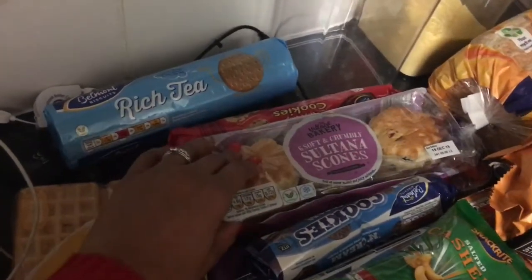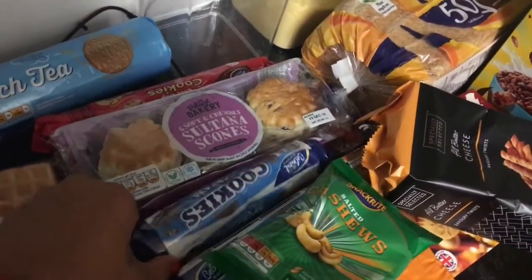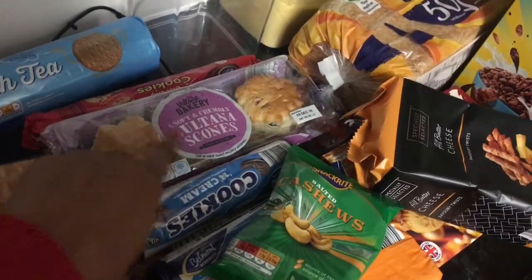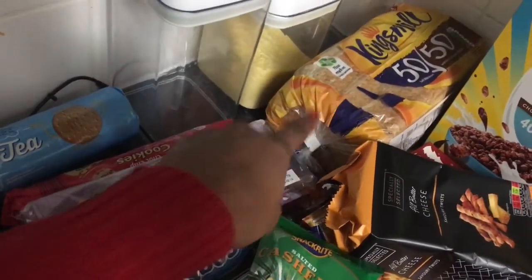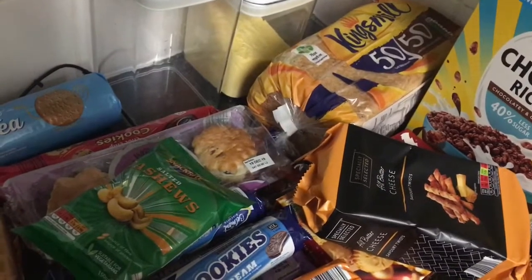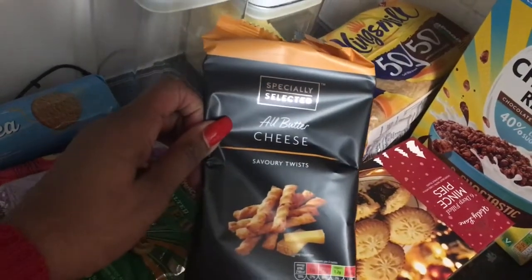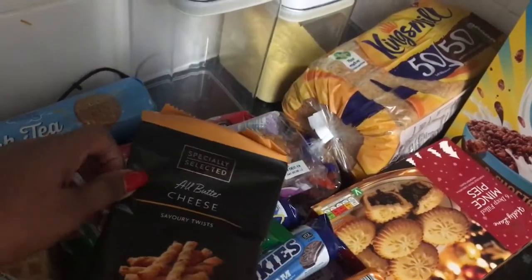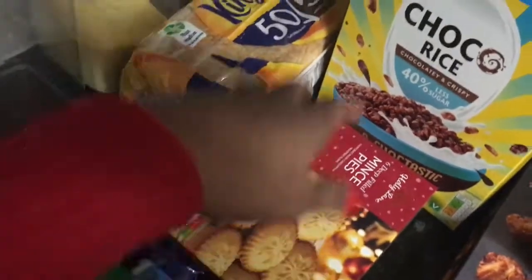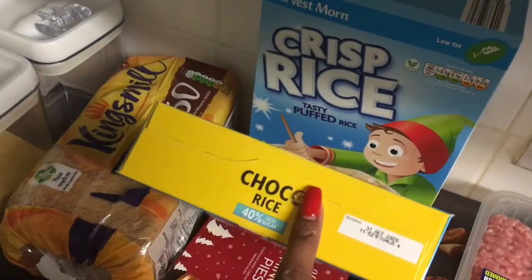We've got some tea biscuits, cookies, raisin scones, and the 50/50 bread — we always buy that bread. There are some Oreo-type biscuits: these are 49p, these are 89p, this is £1.09, and there are some cashews — I can't remember the price without looking at the receipt. I just saw these and picked them up, I remember eating them before and liking them. Everyone else ate mince pies apart from my daughter, so I got a pack of mince pies. I've also got some cocoa rice and crispy rice cereal.